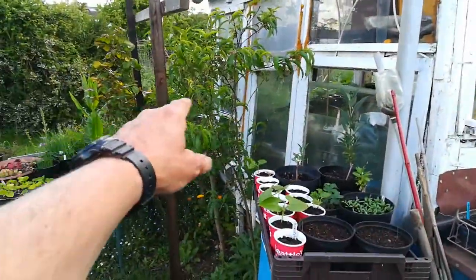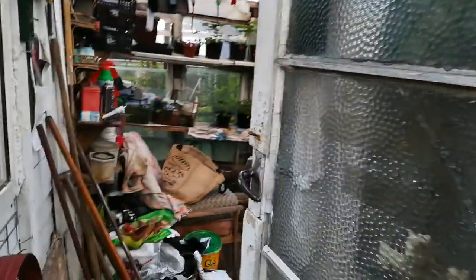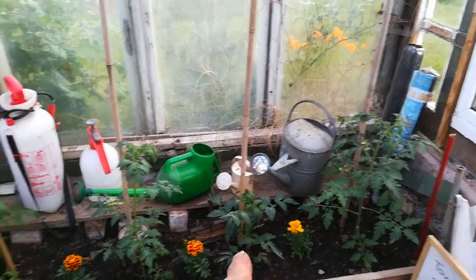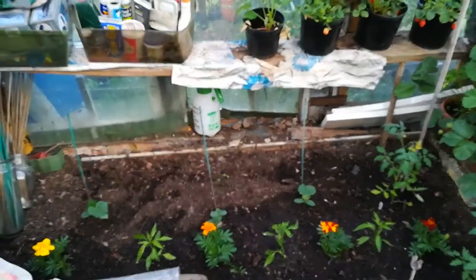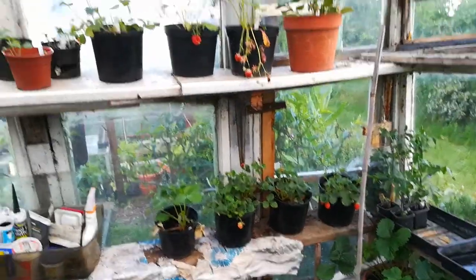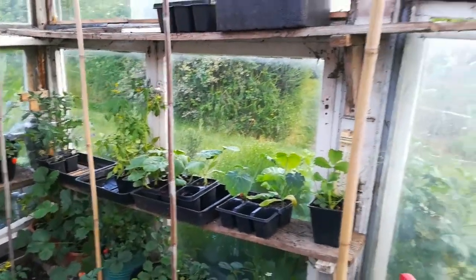Three peach trees there — got a few little peaches on at the moment. And finally in my dad's shed we've got more tomatoes and more cucumbers at the back, some chili plants at the back there too, strawberries, extra cucumber and squash plants.